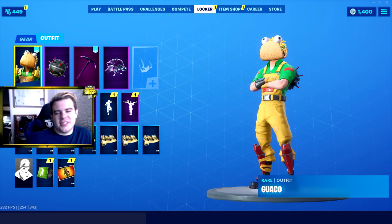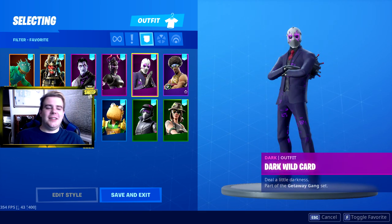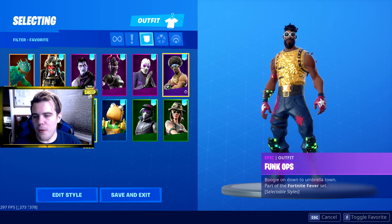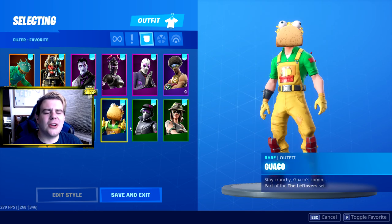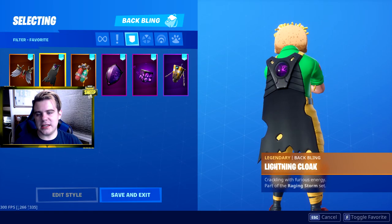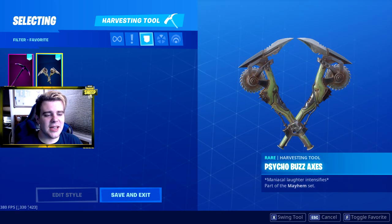Alright guys, the time has finally come to see how many skins I got. There's Guaco, and there's all the skins. We got Moisty Merman with three different selectable styles, Shogun, Dark Jonesy, Dark Red Knight, Dark Wild Card - those three for 20 bucks, that's a pretty sick bundle. Plus you get the pickaxe with it. We also got Funk Ops with one changeable style, Psycho Bandit, Splode, Aeronaut, Guaco, Gage, and the Swamp Stalker. That's twelve skins total! We got seven back blings including Kevin the Cube and the Claptrap. And two new pickaxes - the Dark Axe and the Psycho Buzz Axes. And we can't forget about Taco Time baby.